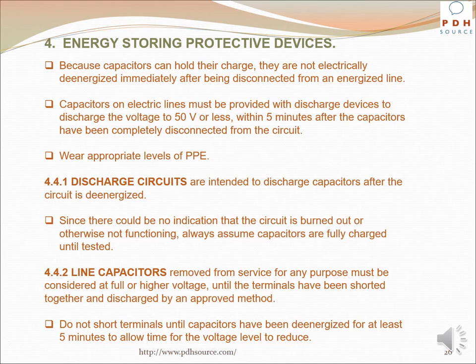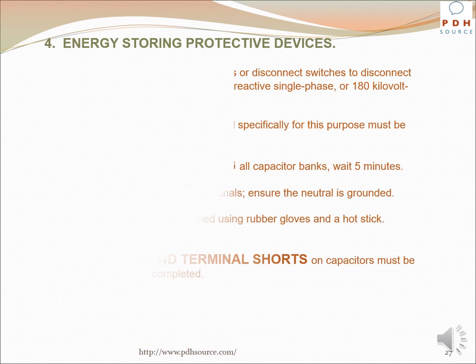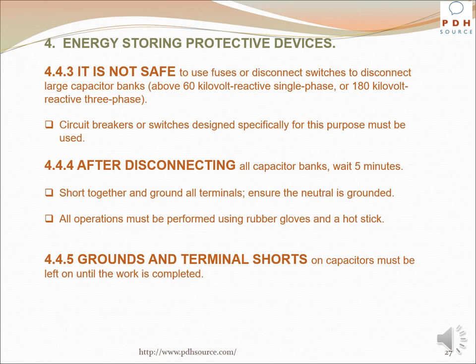Line capacitors removed from service for any purpose must be considered at full or higher voltage until the terminals have been shorted together and discharged by an approved method. Do not short terminals until capacitors have been de-energized for at least five minutes to allow time for the voltage level to reduce. It is not safe to use fuses or disconnect switches to disconnect large capacitor banks above 60 kVAR single phase or 180 kVAR three phase; circuit breakers or switches designed specifically for this purpose must be used. After disconnecting all capacitor banks, wait five minutes, then short together and ground all terminals, ensuring the neutral is grounded. All operations must be performed using rubber gloves and a hot stick.